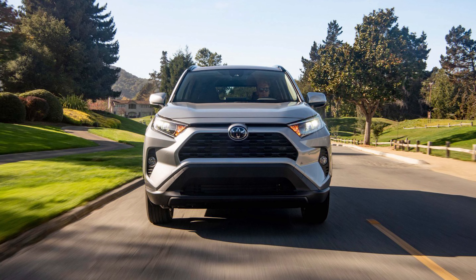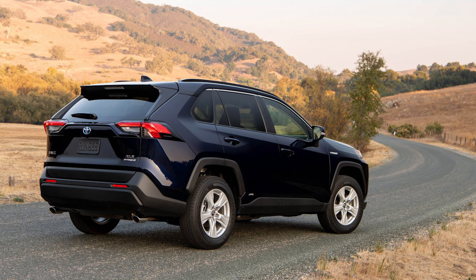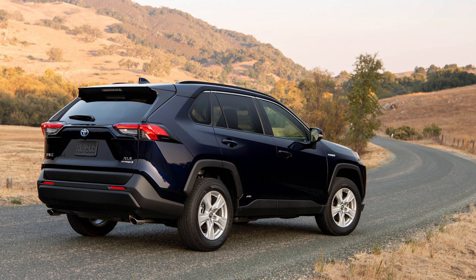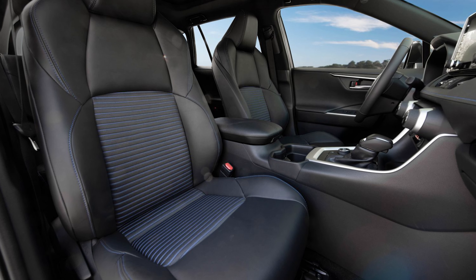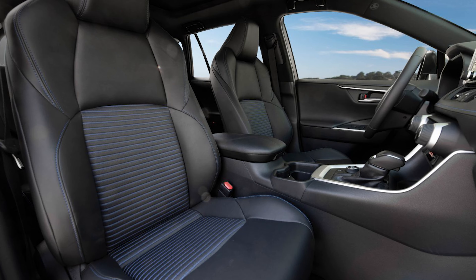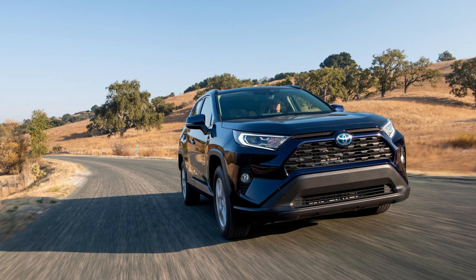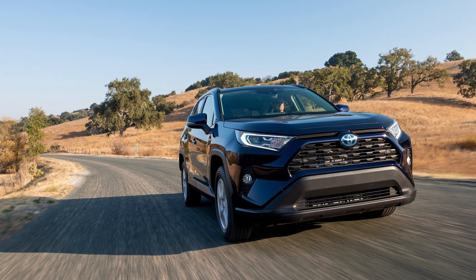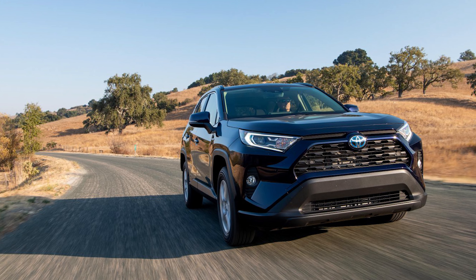Next is the RAV4 XLE, hybrid XLE, XLE Premium, and hybrid XLE Premium. On the XLE and hybrid XLE, you'll find 17-inch alloy wheels, LED projector headlights with automatic high beams, and an 8-way power-adjustable driver's seat. The XLE Premium models up the ante by swapping out for 19-inch alloy wheels, integrated fog lights, soft-tex trimmed seats, and the backup camera has the projected path display. Also, the rear liftgate is powered, and there's leather trim on the steering wheel and shift knob. The starting price of the 2023 RAV4 XLE is $30,820, a hybrid XLE starts at $33,570, the XLE Premium is $33,710, and the hybrid XLE Premium is $36,460.